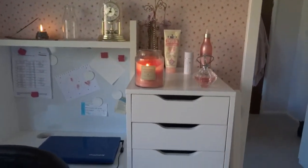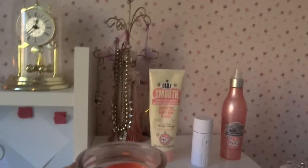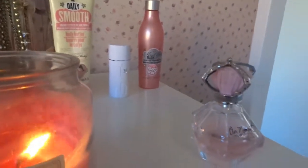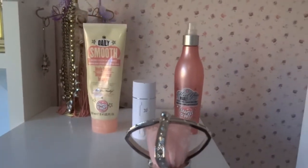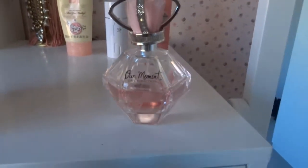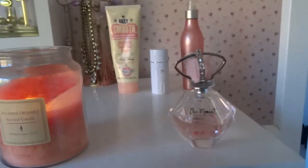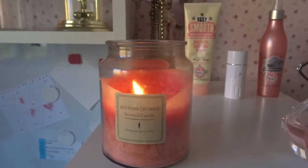Then onto my Alex nine-drawer unit from Ikea, which I put together myself. On top I have a jewellery dolly with necklaces, Daily Smooth body butter from Soap & Glory, a JLS perfume I'm trying to use up, Mystery Madly from Soap & Glory, the One Direction perfume — I just love the smell — and a rhubarb crumble candle from B&Q or Homebase.